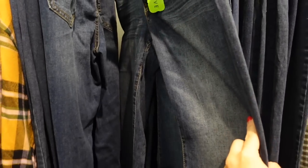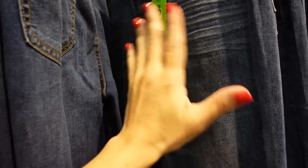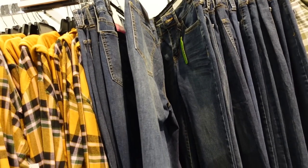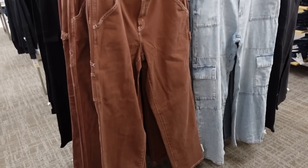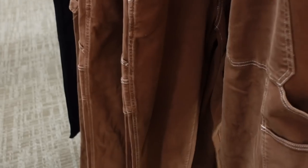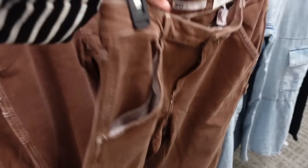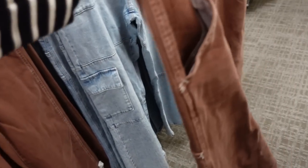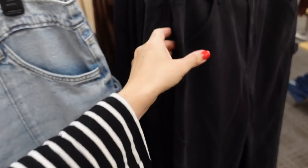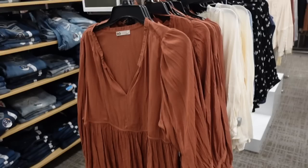The high rise bootcut jeans are also on sale — whiskering, no rips, some fading, a slate bootcut on sale for $27.99. Utility jeans from SO look like they're high waisted with the side pocket, a little pocket down below, straight with pockets on the back. White stitching on the brown, also light chambray and solid black — on sale for $34.99.